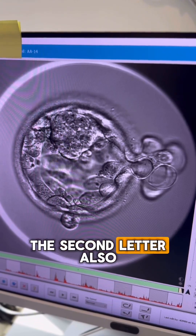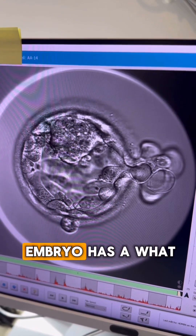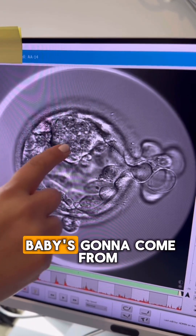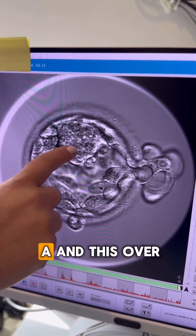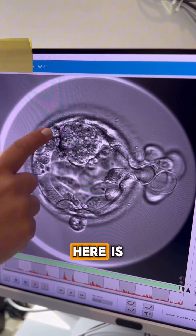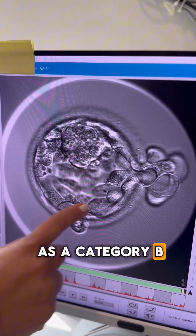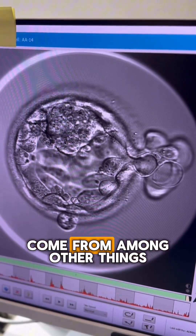This portion over here that looks like cobblestones and is hatching out is what we call the trophectoderm, and that will be the third letter, also graded from A through D. In this case, this embryo has a very nice compacted inner cell mass — the baby component — so it's a category A. The trophectoderm here I would grade as a category B, which is where the placenta is going to come from, among other things.